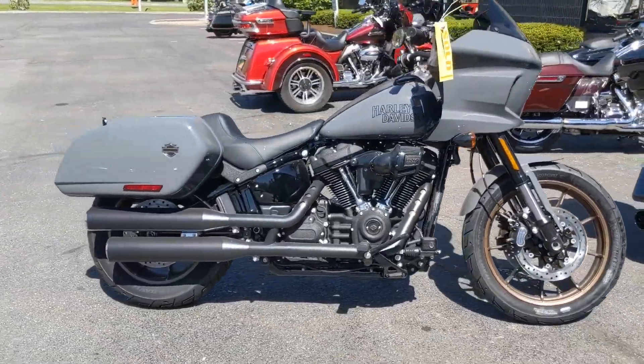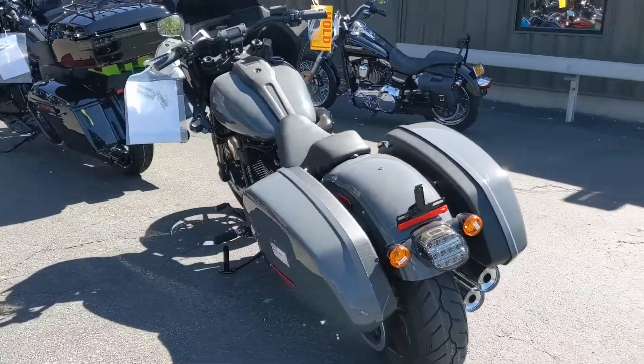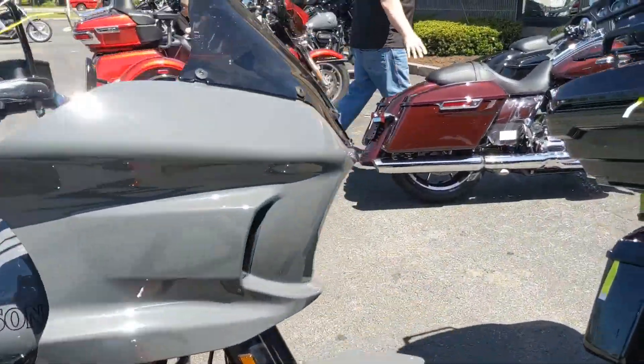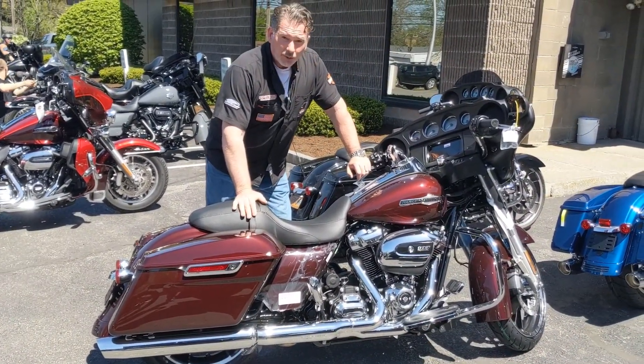Take a look at this bad boy. We probably have the only one on a beautiful day. They all came off the truck. Look how nice — Midnight Street Glide. Beautiful bike, 107. Nice ride. We got them.